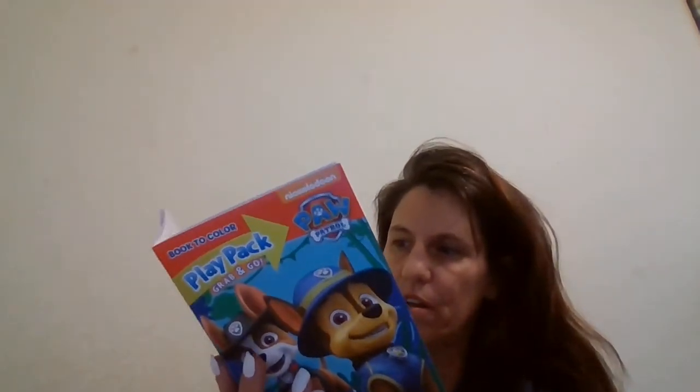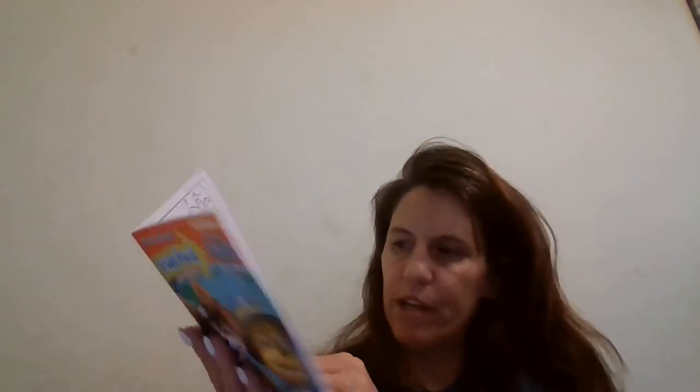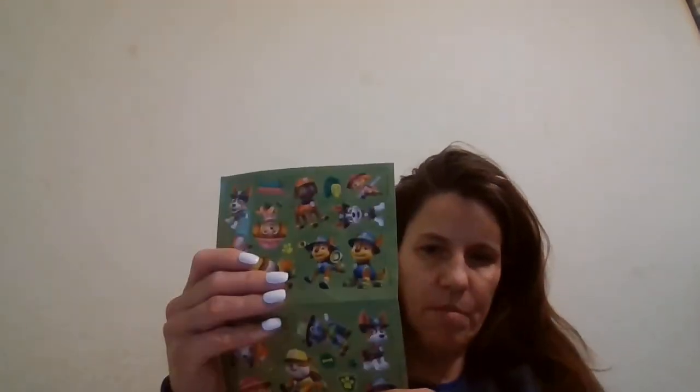I got this notebook for school, one of the really flexible ones. This is 15 cents at Walmart. A blue pencil pouch, 10 cents at Walmart. This little play pack — I took it out of the package because the package was big and it wouldn't fit. So it comes with this little Paw Patrol coloring book. There's some of the pages. And also that came with some Paw Patrol stickers.